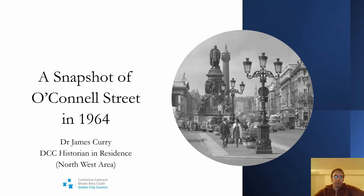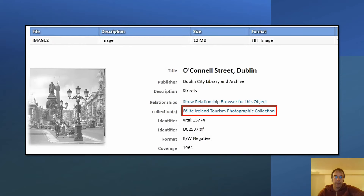I'm going to talk to you about a photograph of O'Connell Street that was taken almost 60 years ago in 1964. This is a photograph that you can access online. It's part of the Fáilte Ireland Tourism Photographic Collection, accessible through the Dublin City Libraries and Archive Digital Repository — an incredible resource — and also through the Digital Repository of Ireland.